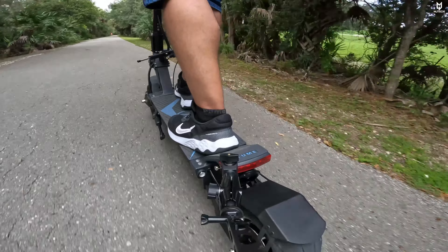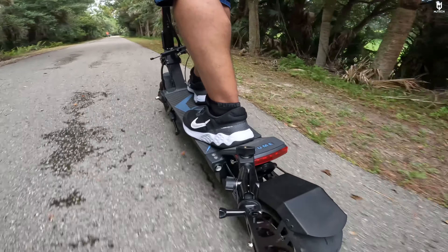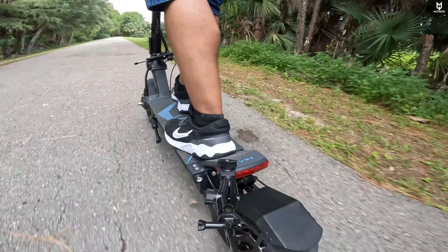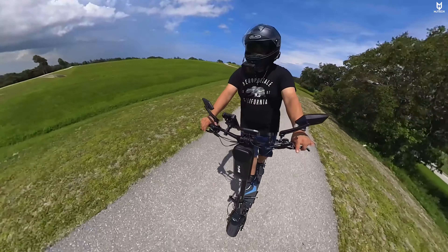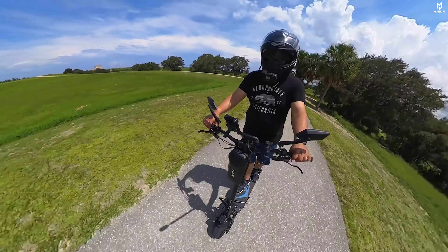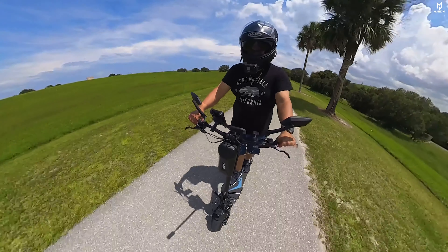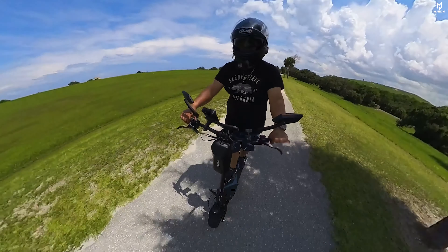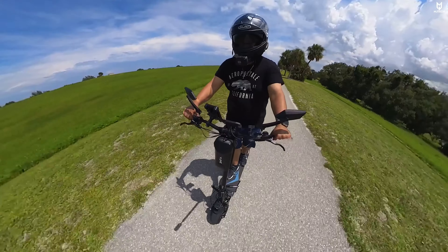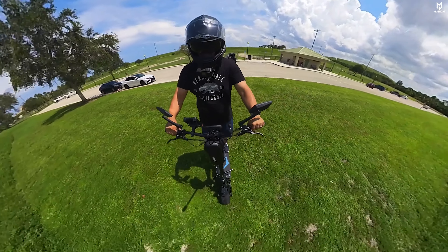The scooter comes with NFC response cards to activate it, and you can also set up a password. It includes an application. The Pro comes with 10-inch by 4.5-inch tubeless tires, and the non-Pro comes with 10-inch by 3.15-inch tires. Both come with hydraulic brakes by Zoom, which is very nice. Both have lights, brake lights, turn signals, and a horn, and are rated IP54 for splash and light rain resistance.